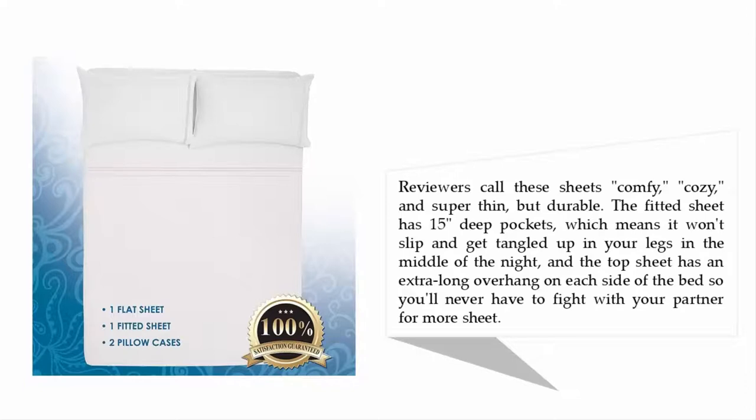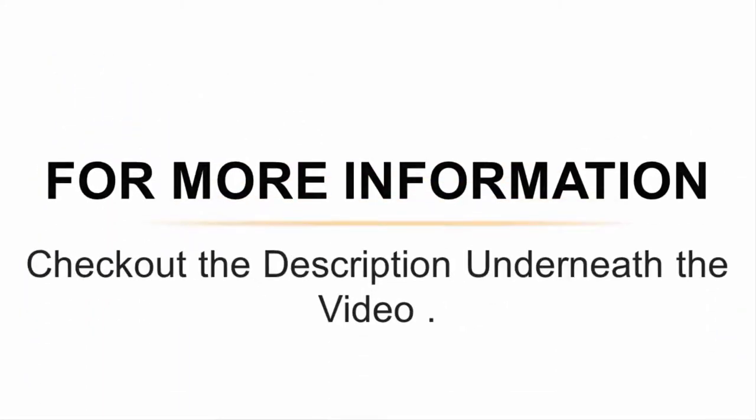The fitted sheet has 15-inch deep pockets, which means it won't slip and get tangled up in your legs in the middle of the night. The top sheet has an extra long overhang on each side of the bed, so you'll never have to fight with your partner for more sheet. For more information, check out the description underneath the video.